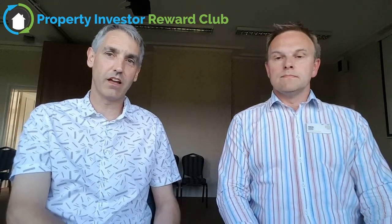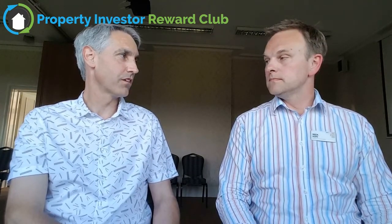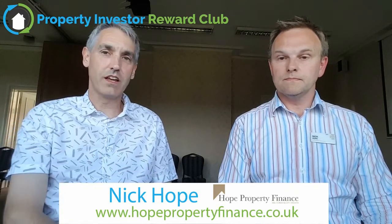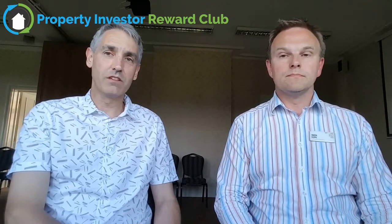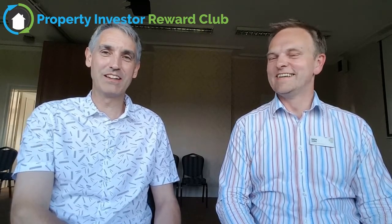There are a couple of great tips there — innovative ways of releasing or raising capital from assets that you already have. It's Hope Property Finance, and the web link is just down below. If you want to contact Nick, you can do it through Hope Property Finance. And if you want to meet Nick in person, he's here every month at the Great Property Meet at the Dunchurch Park Hotel in Rugby — on the third Monday of every month. I'm Andrew Roberts and this is Nick Hope from Hope Property Finance. Thank you.